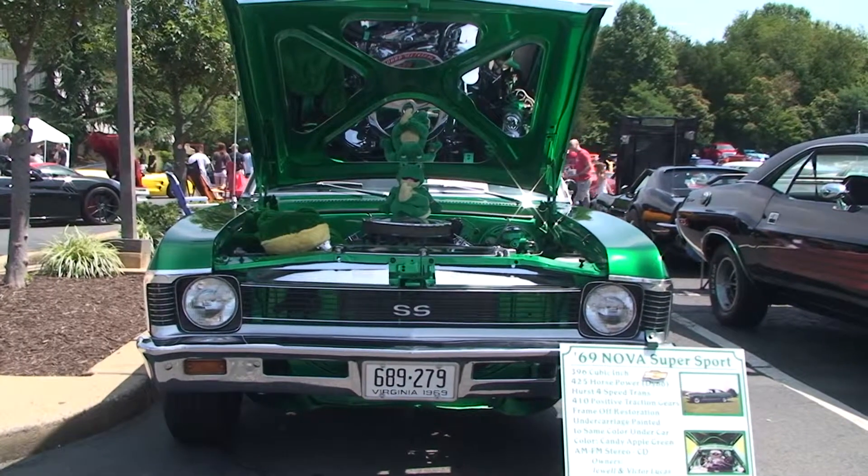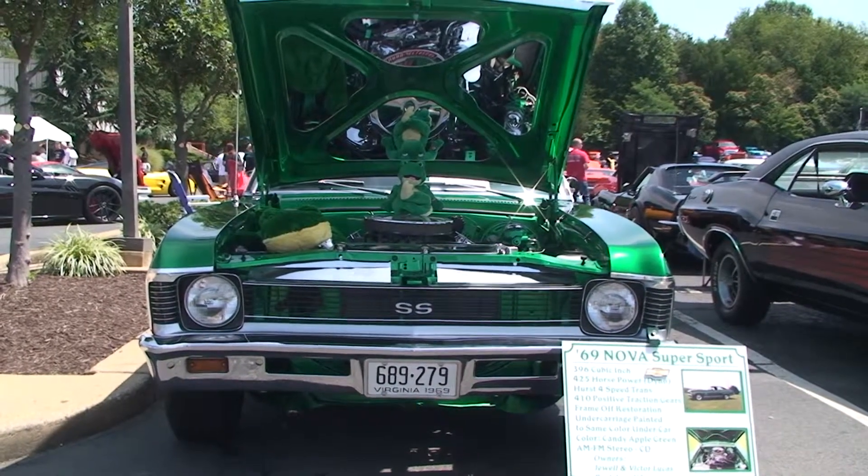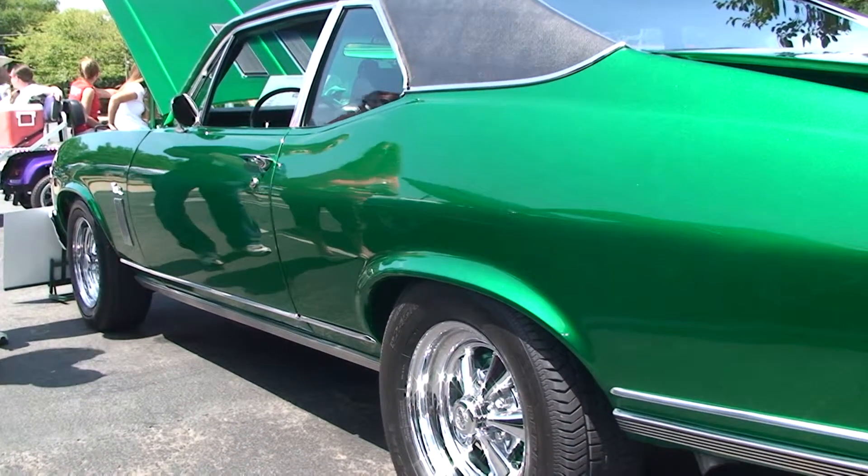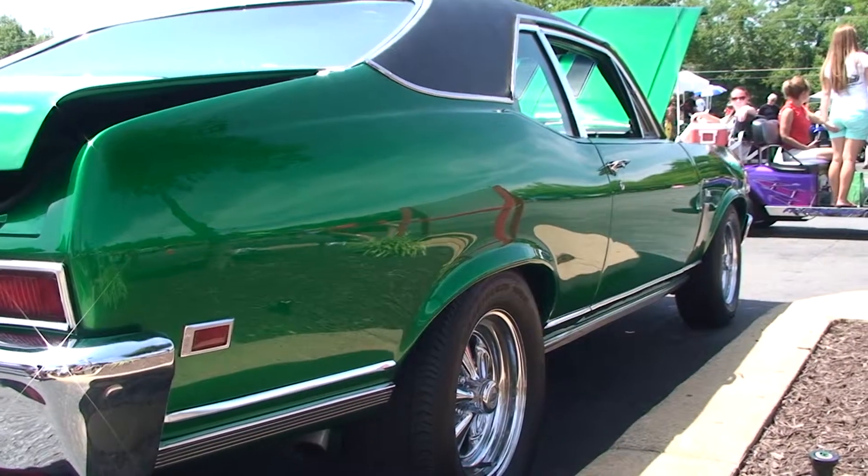It's a 69. I restored it. It's got the big block 396 engine in it. There was only a couple thousand of them made. I had it painted underneath. It dynoed 425 horsepower when I was done with the engine. Interior pretty much stock. I tried to keep it as stock as possible, so it will carry you down the road past from where you want to go.